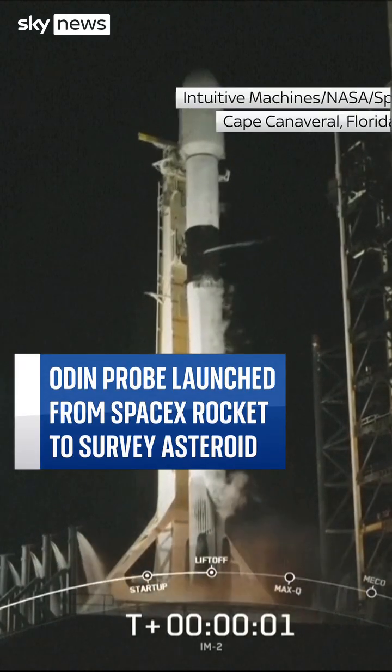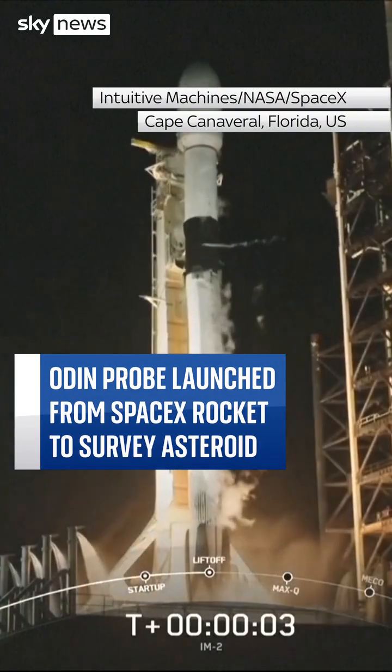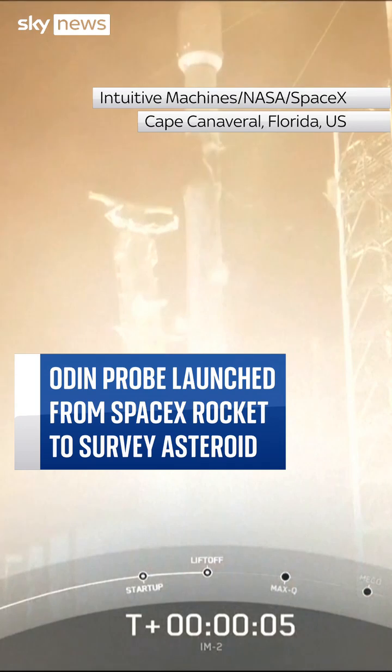Three, two, one, ignition, and lift off. Go back in, go into the ignition.